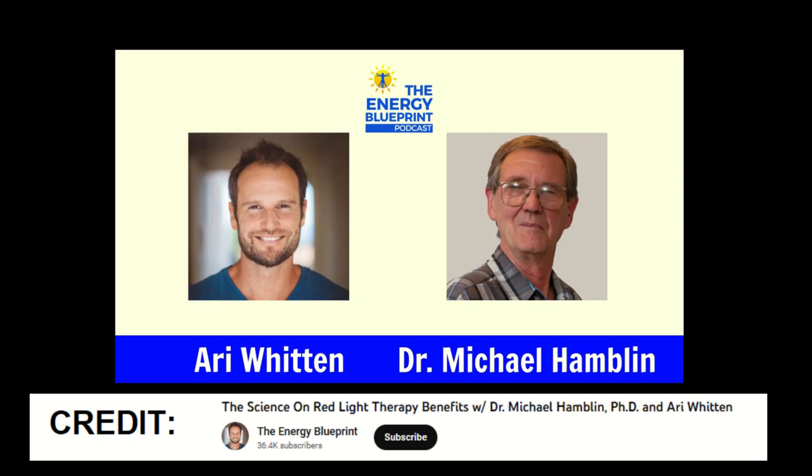Let's finish with a short clip of Dr. Hamblin telling us what the ideal intensity is for full body red light therapy, from his interview with Ari Witten on the Energy Blueprint YouTube channel. Dr. Hamblin says: 'It also depends what area you're irradiating. If you're irradiating a big area like the whole body, 10 or 20 milliwatts per square centimeter is high.' Notice he said that is high — not the bare minimum, not a little bit. High. Because covering a large area of the body means your total joules absorbed will be very high.